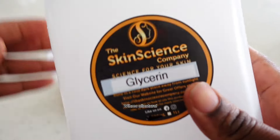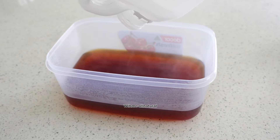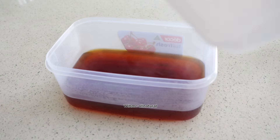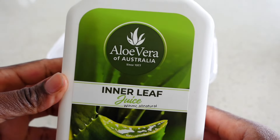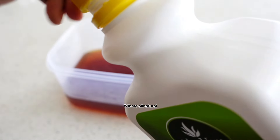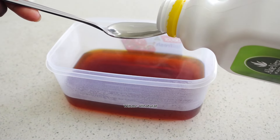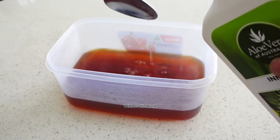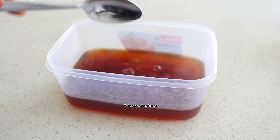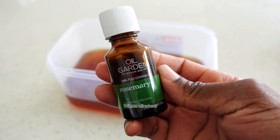Teas can sometimes be drying, so I normally recommend using them after you've washed your hair so you can deep condition right after to bring back the moisture. I normally add glycerin, which helps to really moisturize the hair and soften it. I'm also going to be adding two tablespoons of aloe vera juice to help balance the strength and moisture. If you don't have aloe vera or glycerin, you can use honey — it's also a humectant that draws in moisture.